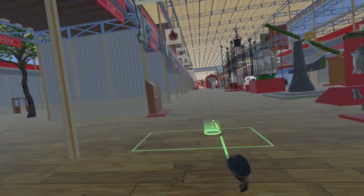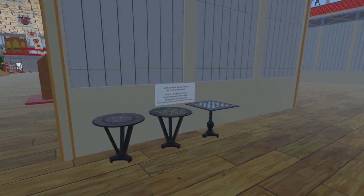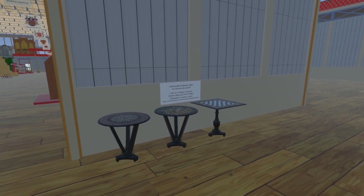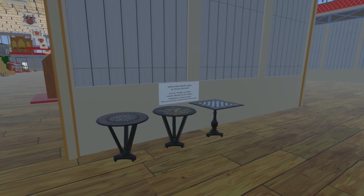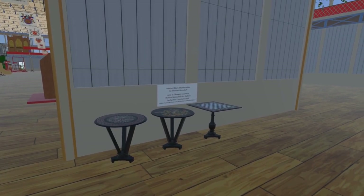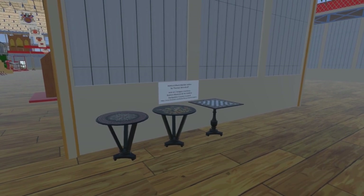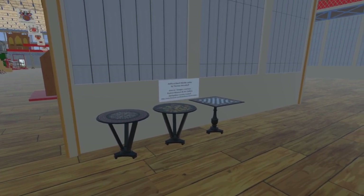Returning to the nave and continuing east, we come to a set of Ashford black marble tables. The chess table on the right has been added with this update. It, along with the round table in the middle, are at Buxton Museum and Art Gallery, and we are grateful to them for allowing us to use their images of the table tops. The table on the left is from a contemporary image from the exhibition.